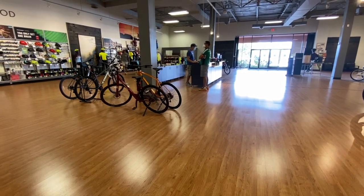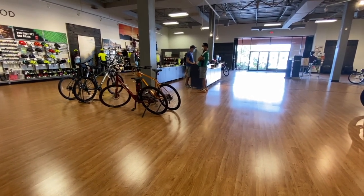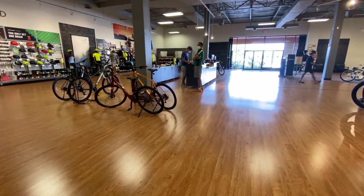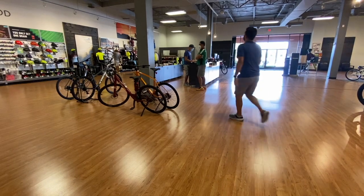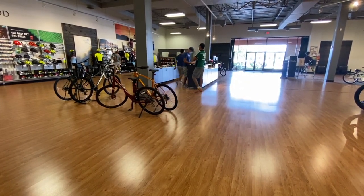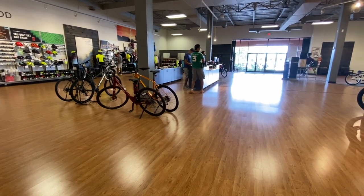We're here at the Trek Superstore in Albuquerque. Pinoy is trying to get me my own bike — the Trek Marlin 8. We are trying to order one and it's going to be available by November. I hope it will come soon.